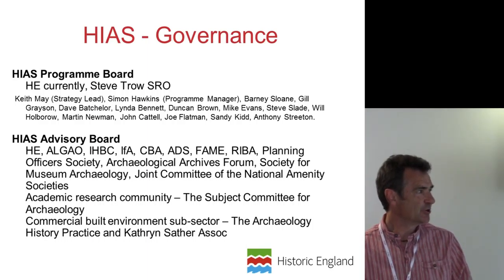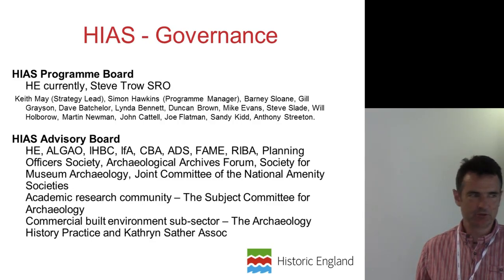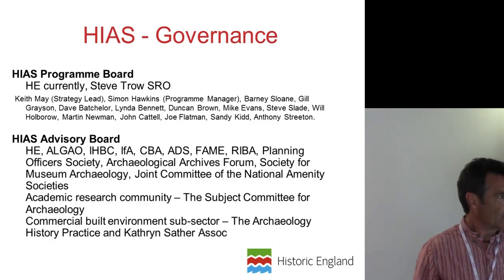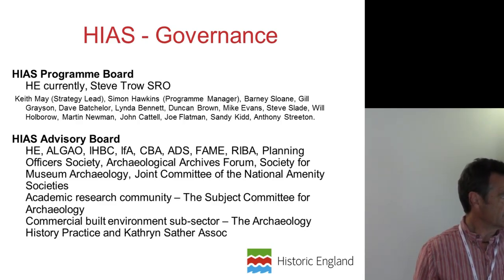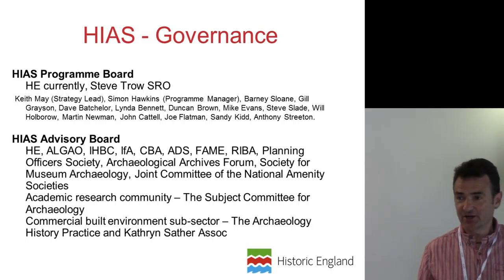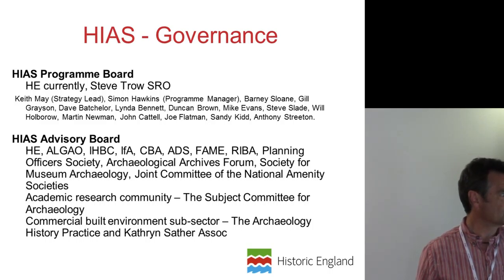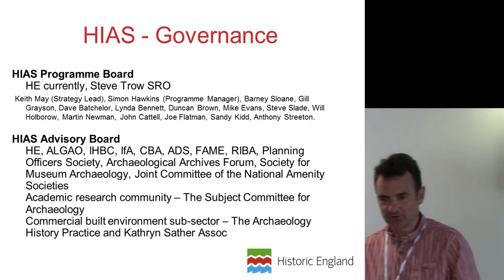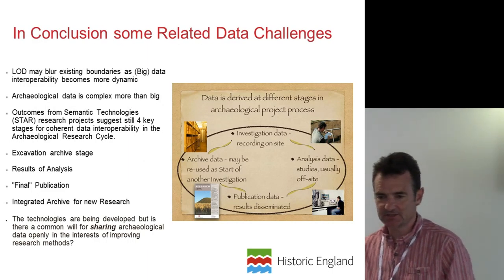Just to give a flavour of who's going to be involved: we have an internal programme board headed by Steve Trow, who was speaking here on Wednesday. We have a wide range of people on the advisory board already, and it could grow. We have ALGEO — Historic England is there — but we also have ALGEO, we're inviting HER and the ALGEO HER committee members onto the board as well, along with the IHBC, IFA, CBA, ADS, and others. We're trying to build up a broad base of advice on how to take this forward.